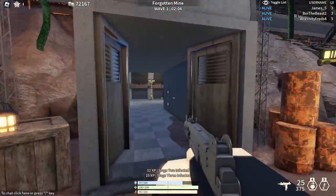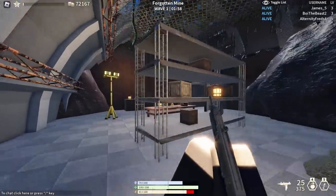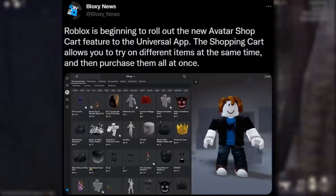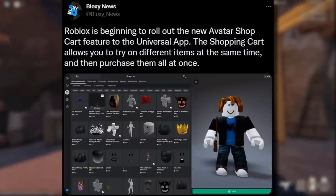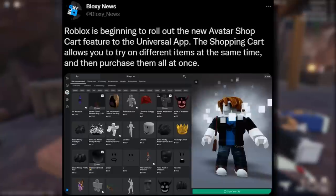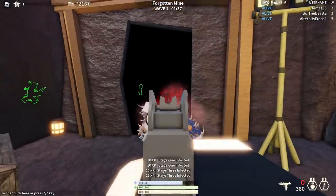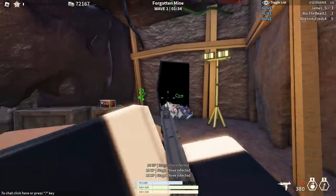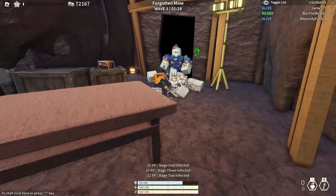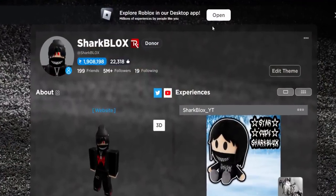That wasn't the only Roblox avatar shop update - the Roblox app and the universal desktop app also got avatar shop updates. Check this out from Bloxy News: they posted a video saying Roblox is beginning to roll out the new avatar shop cart feature to the universal app. The shopping cart allows you to try on different items at the same time and then purchase them all at once. We've apparently got this on the RoPro extension already, but it's a shame they didn't add it to the actual website - they seem to care more about the iOS, Android, and universal desktop beta apps.